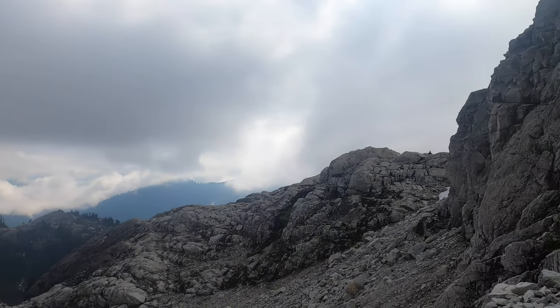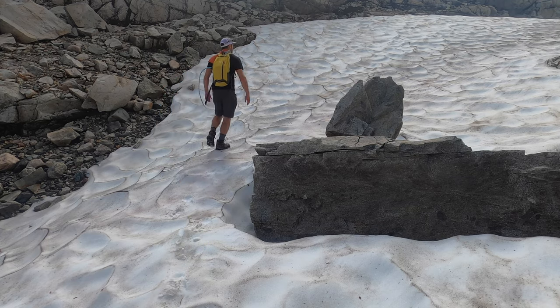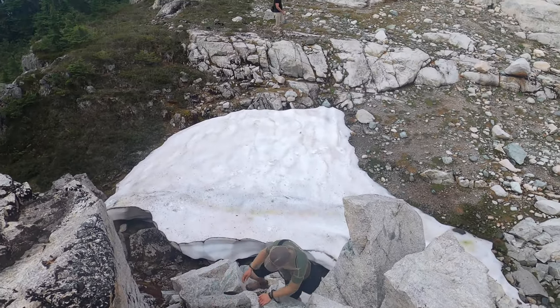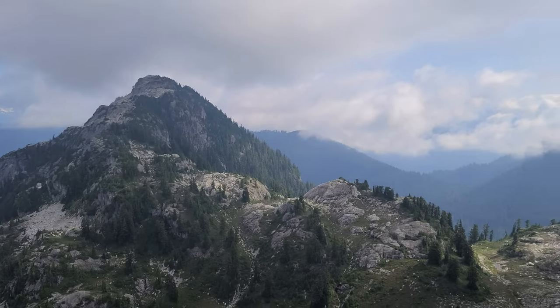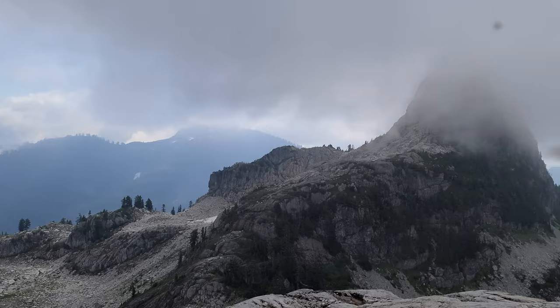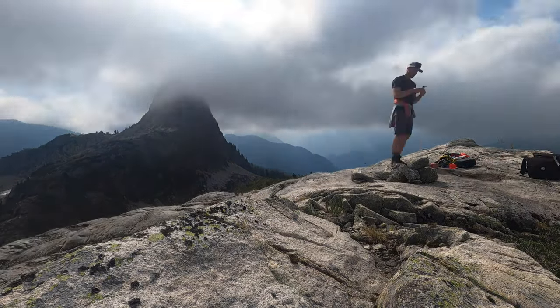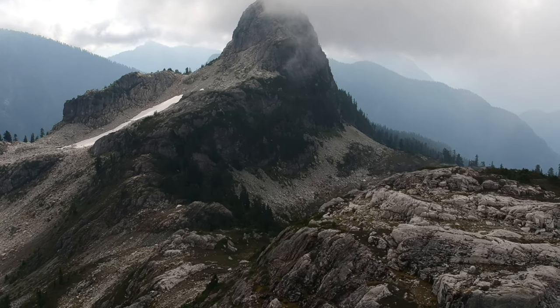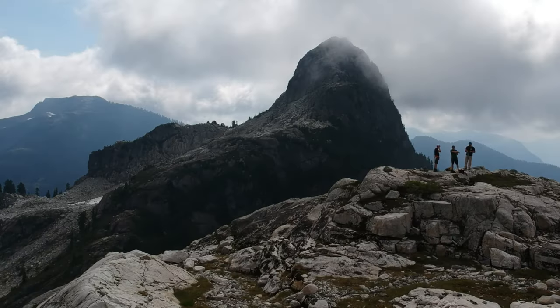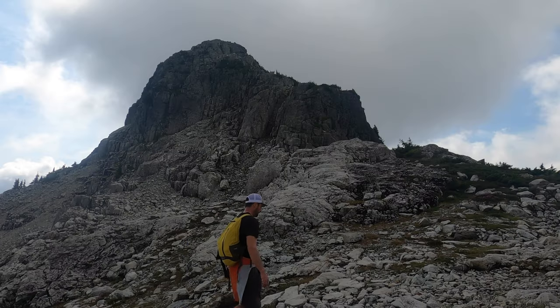Ben Lomond is actually in that cloud at the moment, which we are not celebrating. We've got Red Mountain here and our chosen peak Ben Lomond, currently socked in but with a possibility of clearing. After a little lunch, Ben Lomond the sneaky coward has decided to show himself — let's get at it.